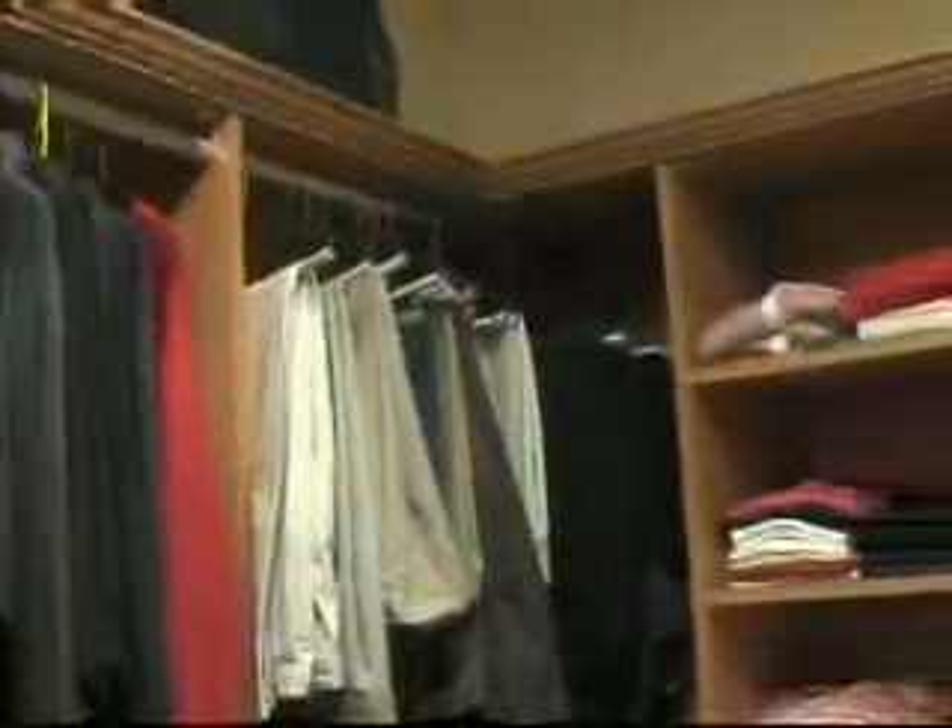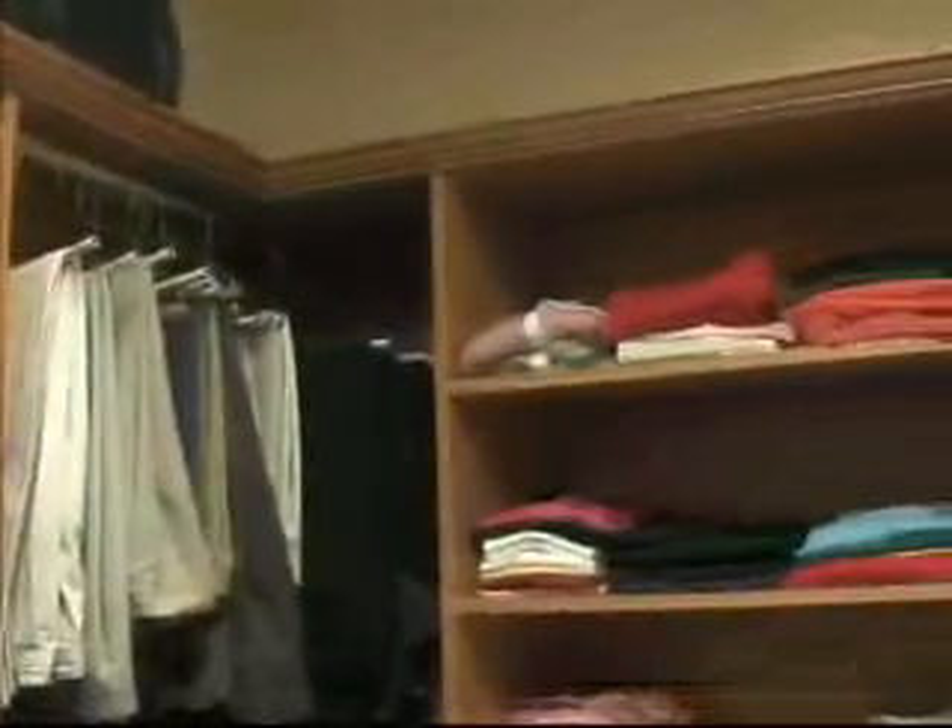At Closets by Design, we often get phone calls to do many spaces in a home — 10 or 12 spaces in the same home, including a garage or a home office. These are people who have fully embraced being completely organized as a lifestyle. The time savings combined with the cost savings and the peace of mind from being organized is huge.